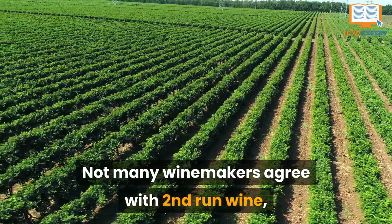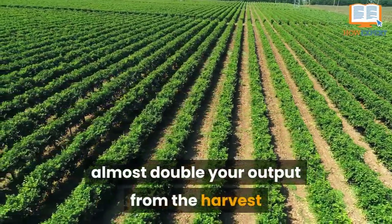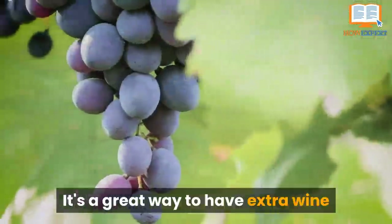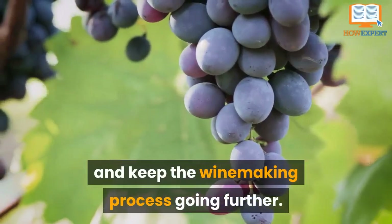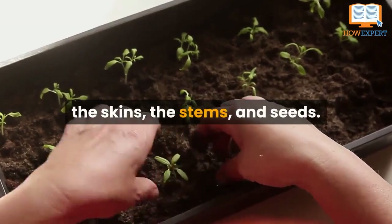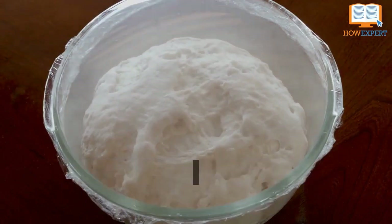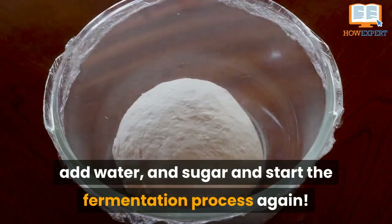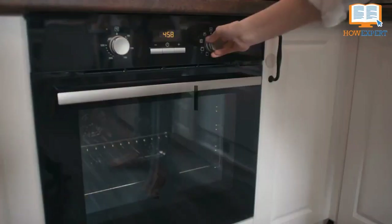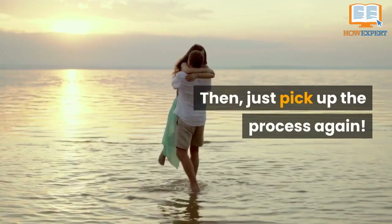Number 4: Second-Run Wine. Not many winemakers agree with second-run wine, but this technique is a great way to almost double your output from the harvest when you're talking about yield. It's a great way to have extra wine and keep the winemaking process going further. When you are finished with your press, keep the material—the skins, the stems, and the seeds. Place this material back into your fermentation vessel, add water and sugar, and start the fermentation process again. You should have enough residual yeast left in the material from the first run. However, if you see that it isn't cooking, add a little more yeast, then just pick up the process again.